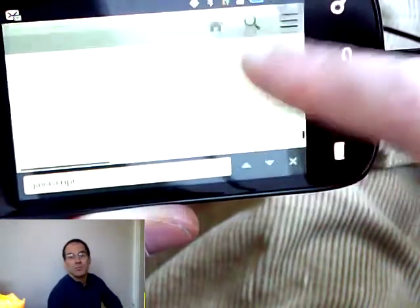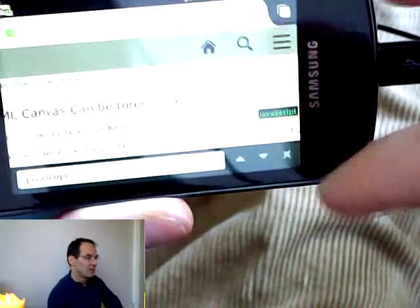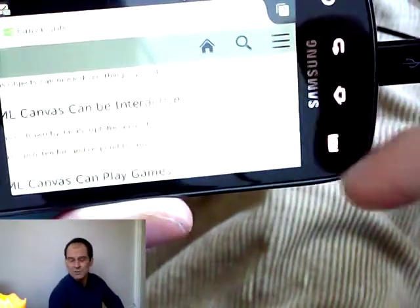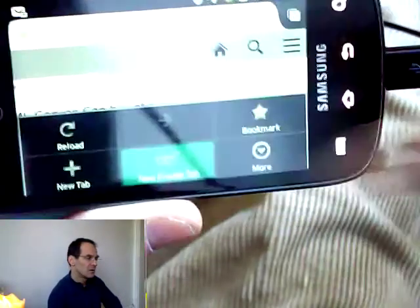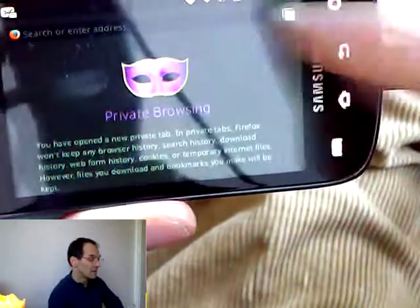Also, you can hit the new private browsing window. If you don't want any cookies or any of your form or password data stored, you can go for private browsing just as you would on your desktop or laptop.